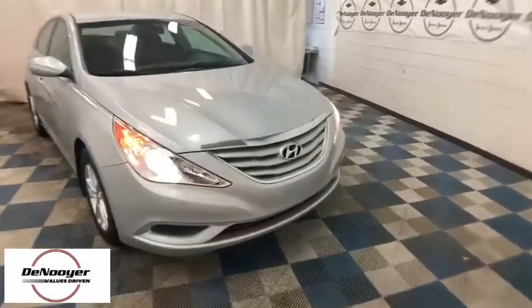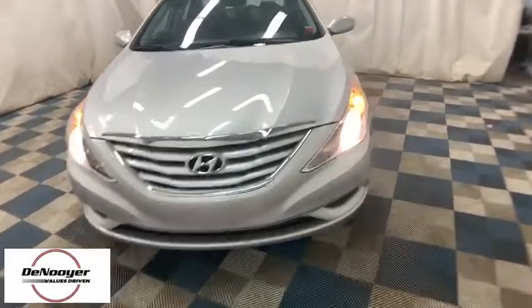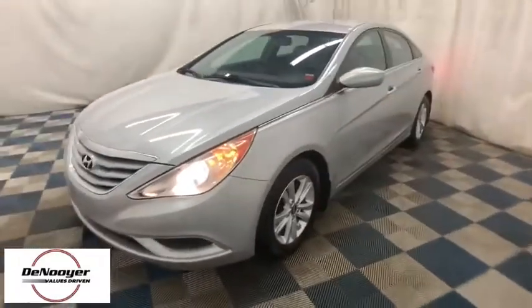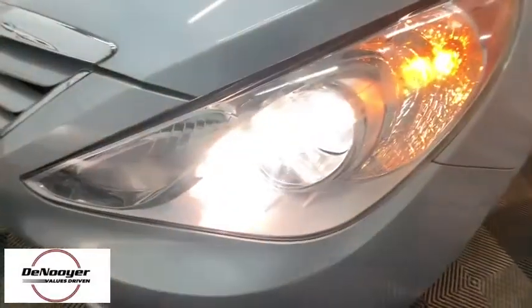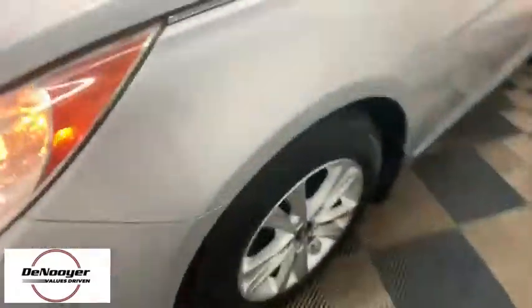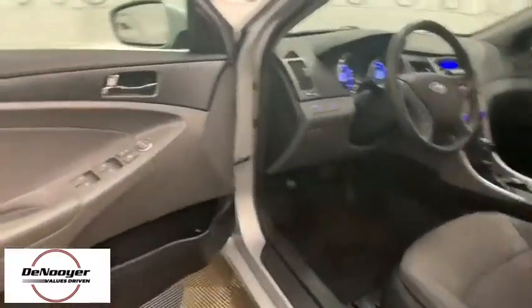Take a ride in the 2011 Hyundai Sonata. The Sonata has a long list of technologically advanced interior features and options that make driving safer, more convenient, and much more fun. Don't forget the exterior corrosion protection — a 14-step roto-dip system that provides unmatched protection for your Sonata.